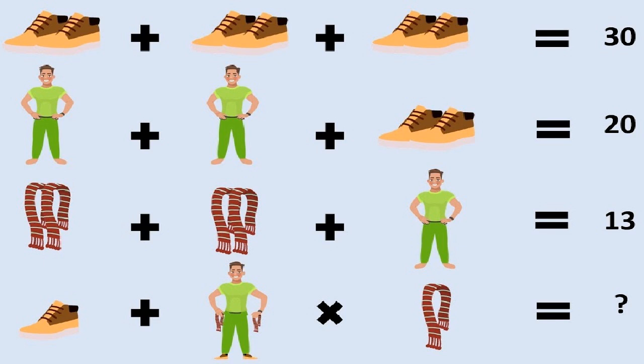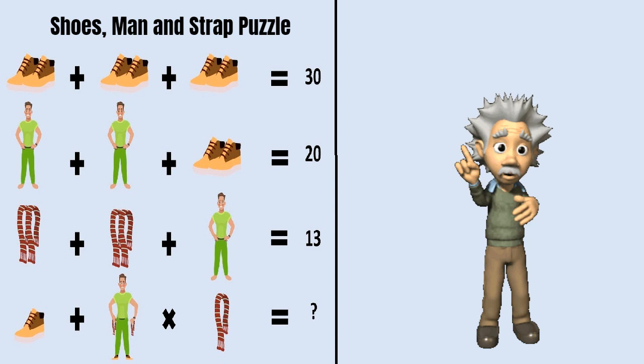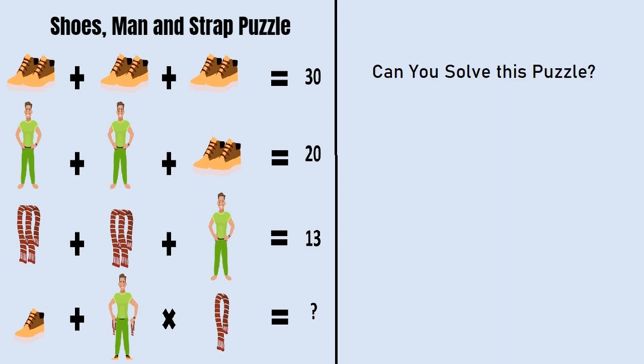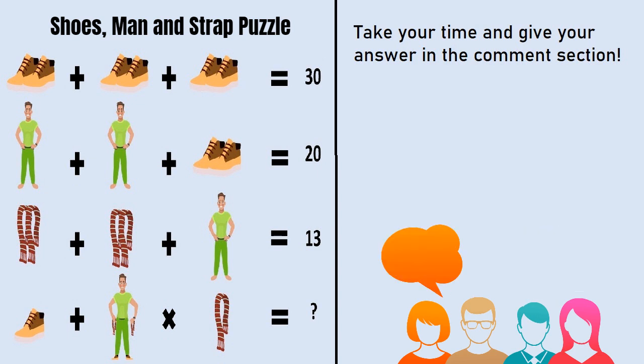Can you solve this shoes, man, and strap puzzle? This puzzle is very popular all over the internet and very few people have been able to solve this. Can you solve this? Take your time and give your answer in the comment section below, after that I will tell you the correct solution of this puzzle.